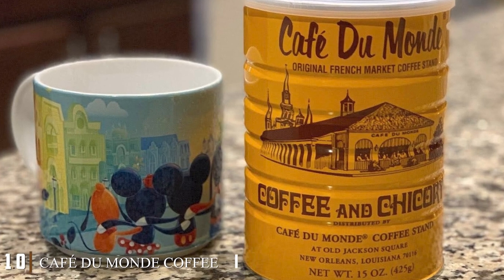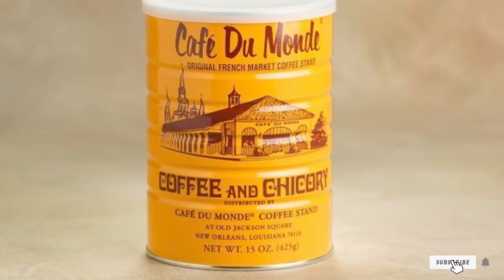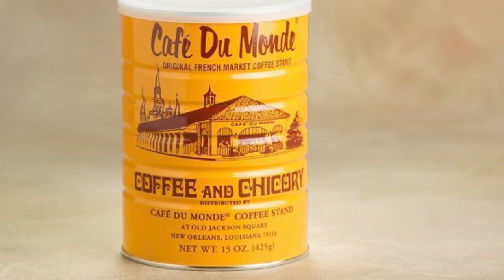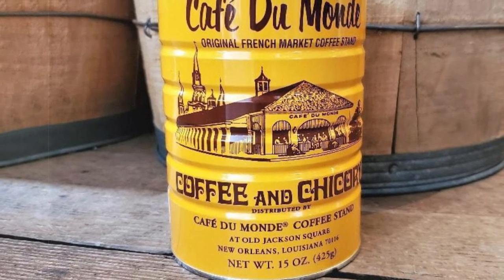Finally, the number ten position is dominated by Cafe du Monde Coffee with Chicory. This is probably the best known chicory coffee brand in the world. It uses responsibly sourced coffee beans and premium freshly roasted chicory. They've been popular in New Orleans since the 1860s, and the rich, full flavor is unmistakable.